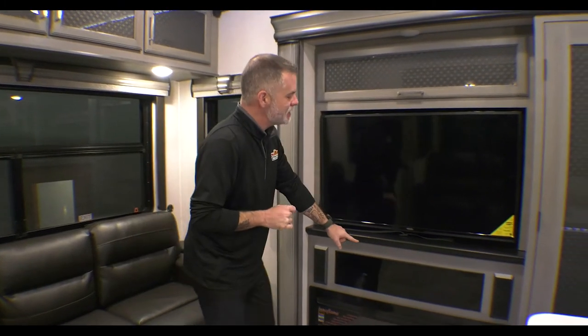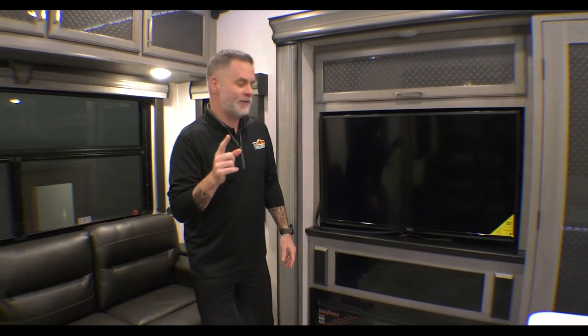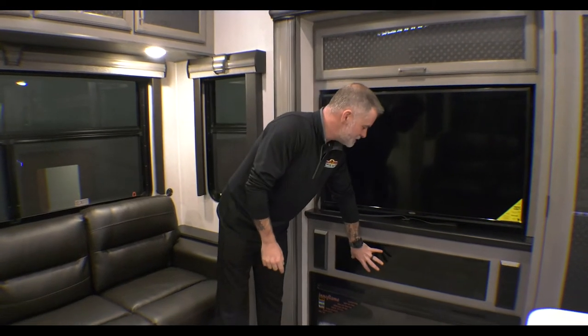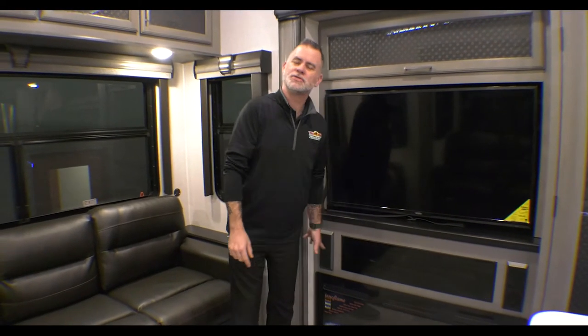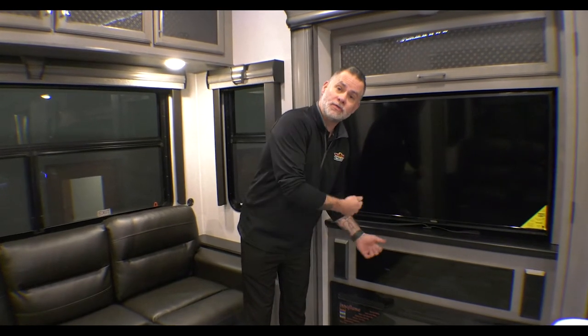Behind the glass here we have our Bluetooth stereo — AM, FM, or you can connect your phone to it. That will control your inside speakers as well as your outside speakers, which I'll show you when we go outside. Pretty cool feature, especially if you're sitting around the campfire and you want to play some music. Montana put this black tinted glass on here so it looks nice and clean, and the remote actually works through that so you don't have to fold it down.